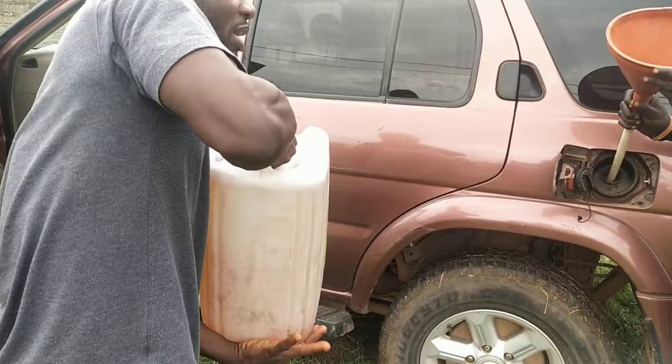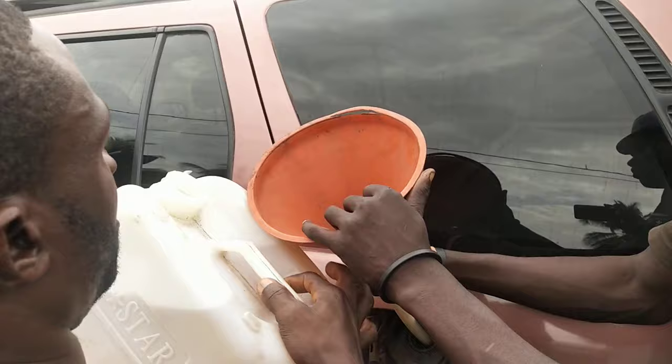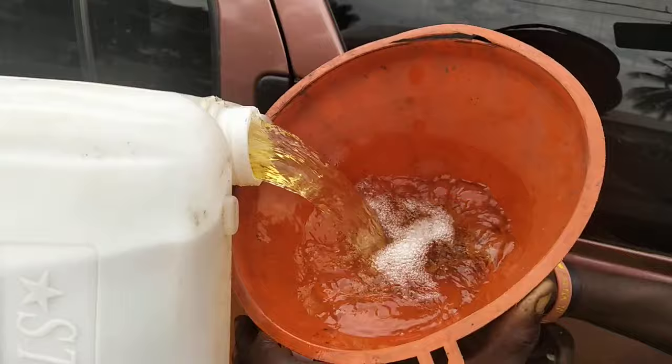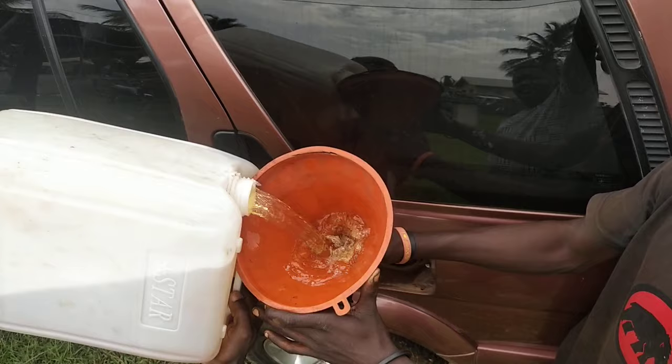Yes folks, this is what I'm telling you about. This is gasoline from the plastic waste. We are about to pour it into this vehicle, and we're going to drive this car. This is gasoline from plastic waste from the environment.